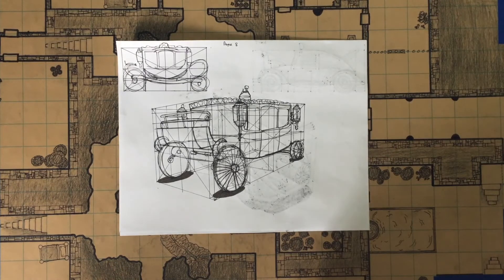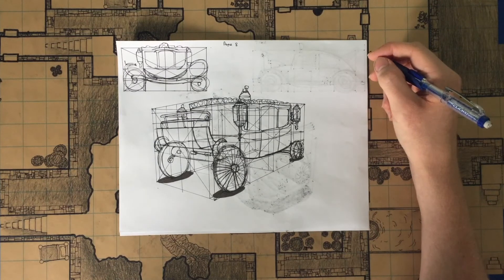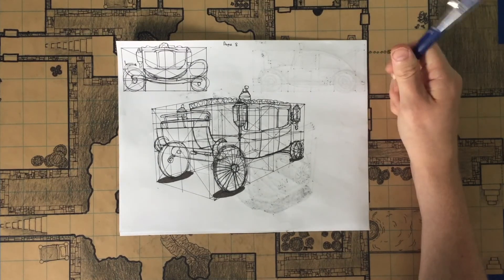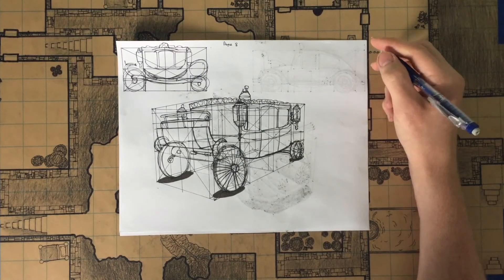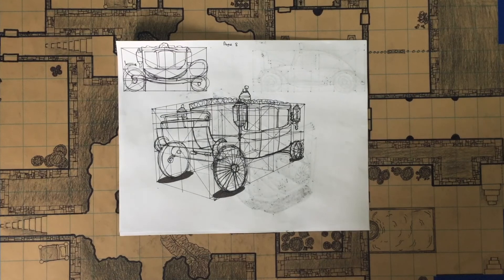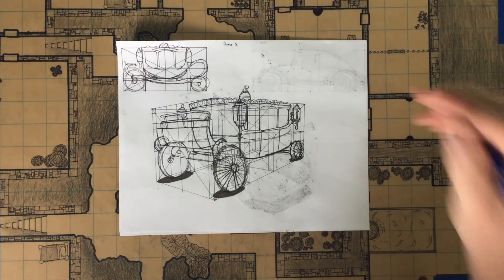Thanks for watching and sticking around during the move. That's what I got this week and I look forward to moving forward with Drawabox — after that, who knows. I've actually been going through Proko's figure drawing fundamentals, so I have a lot of options of what to do after Drawabox. If you think of anything that can benefit me and you, let me know and I'll see what I can do. Thanks for watching and I'll see you later.